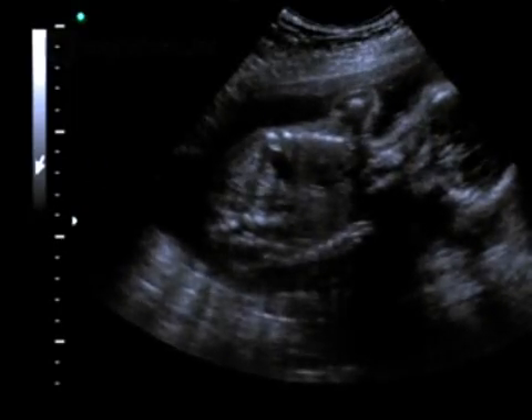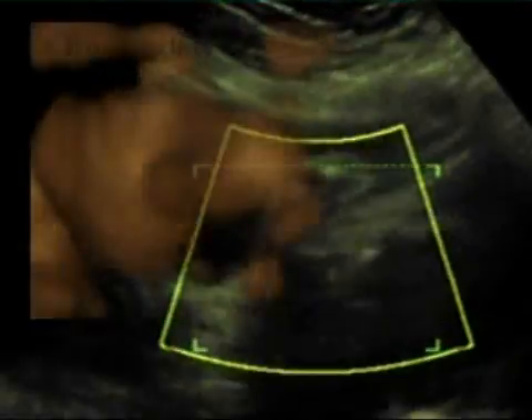Every parent will be familiar with these images — ultrasound scans showing details such as the baby's heartbeat. Now with 4D scans we can see incredible images of just how your baby grows.